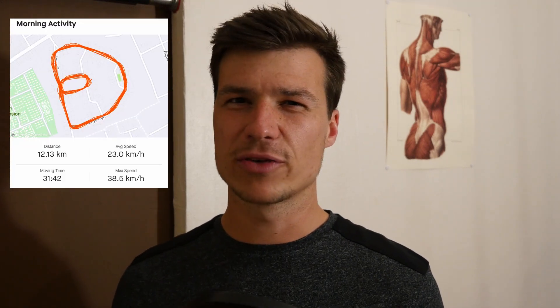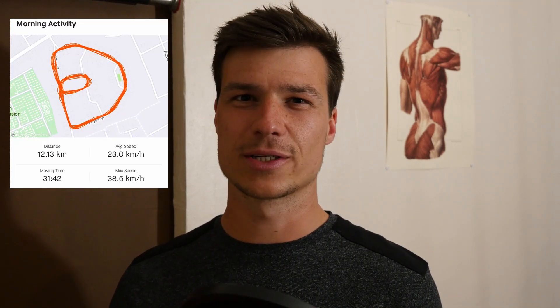With my second skate, the 12k, I realized that if everything stays flat I can maintain a lot more speed. My average there was 23 kilometers an hour, which is my fastest until now — so that's kind of amazing.